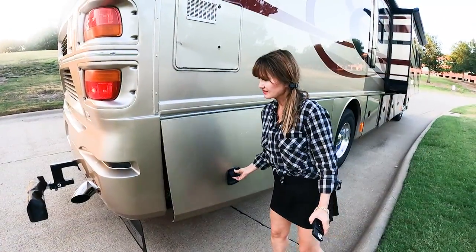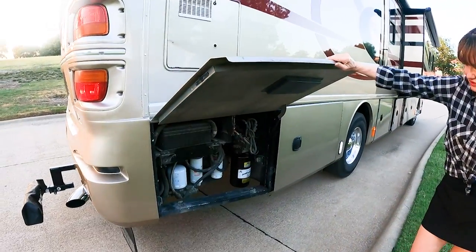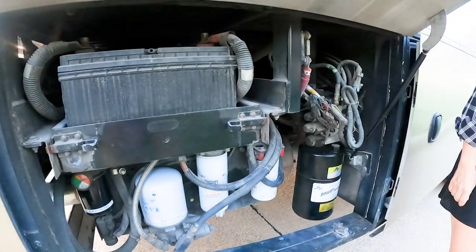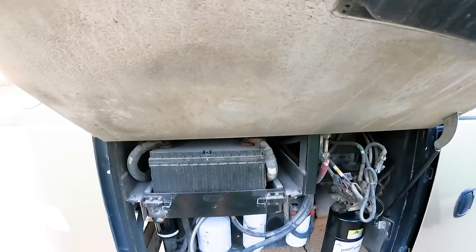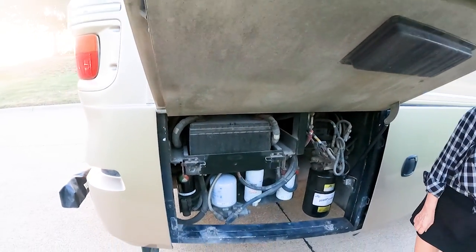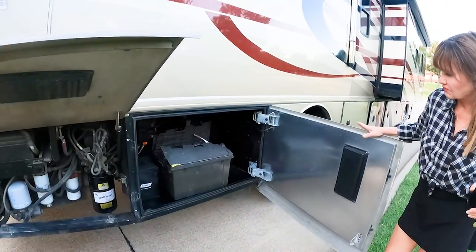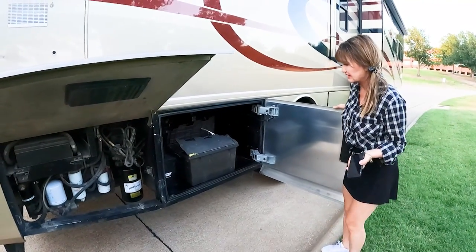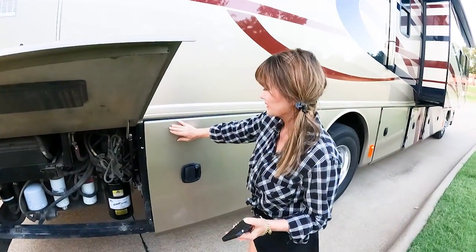Our first little bay area here includes the filters. Kent really likes this because it gives you easy access to change filters and just see what's going on. You've also got both of the ignition batteries right up here — there's two of those on this top tray, really convenient. The next bay over is a nice little storage unit — we keep cleaning supplies and some miscellaneous tools there. Lots of space, and the doors open and close easily.